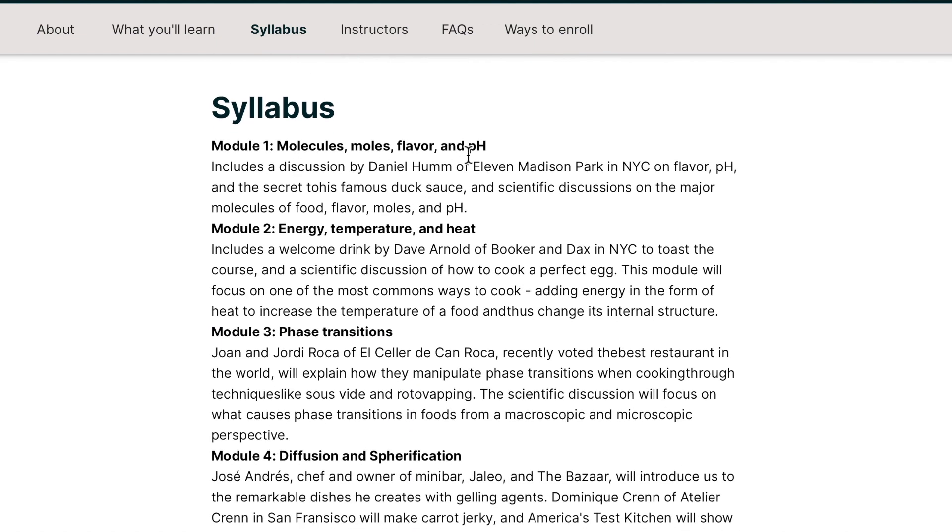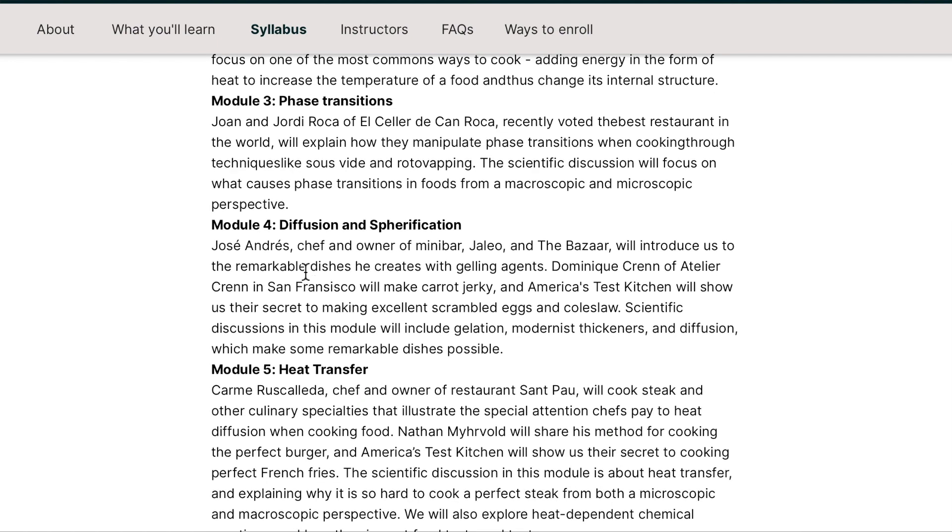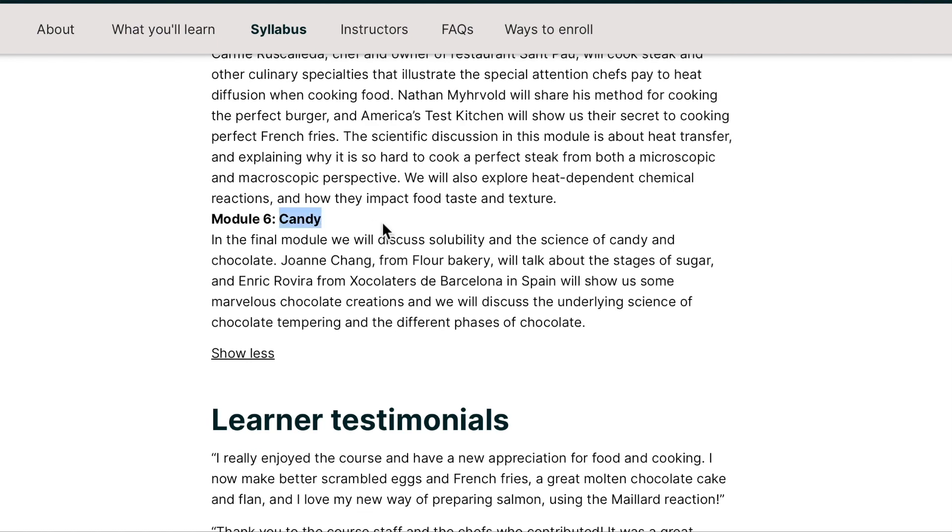What you'll learn in this class starts with molecules — the basics like proteins, carbohydrates, and lipids — then you move on to energy, temperature, and phase transitions, which are very important in food. Module six is candy, and I do love the science of candy. I took a whole class at UW Madison called Confectionery Technology where all we did was learn about, make, and taste candy. It was amazing.